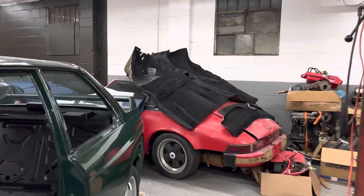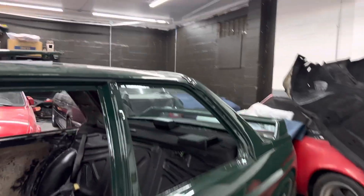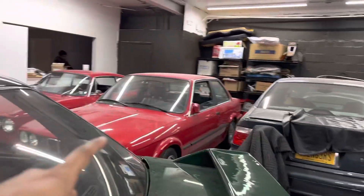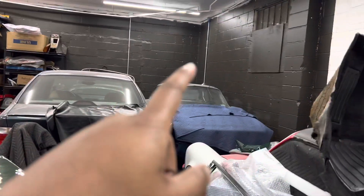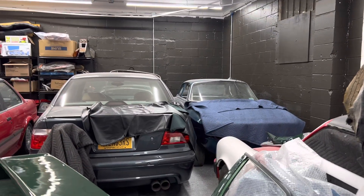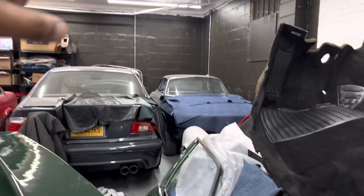That's the Porsche 911 SC Targa. My M5 is still here — it's in the back. That's my 325ix, fully restored, just covered in dust. And that's my '69 or '70 Alfa Romeo GTA replica, or a 1300 Junior.